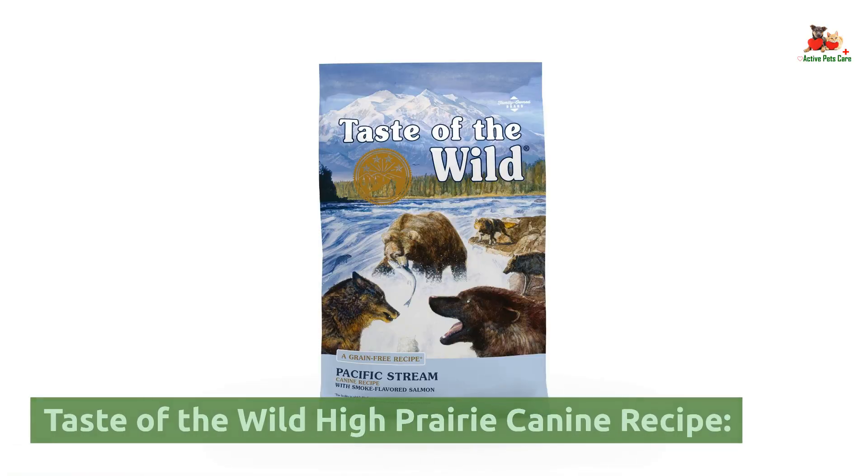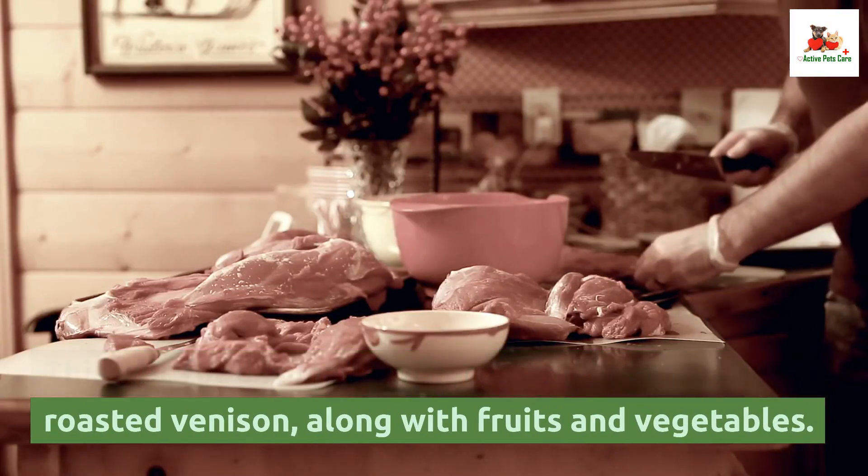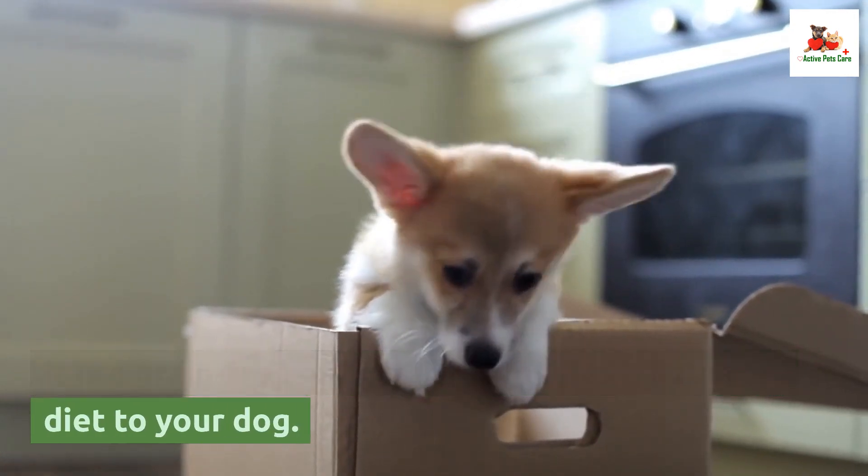Taste of the Wild High Prairie Canine Recipe. This wet food is made with roasted bison and roasted venison, along with fruits and vegetables. It is a grain-free option that provides a balanced diet to your dog.